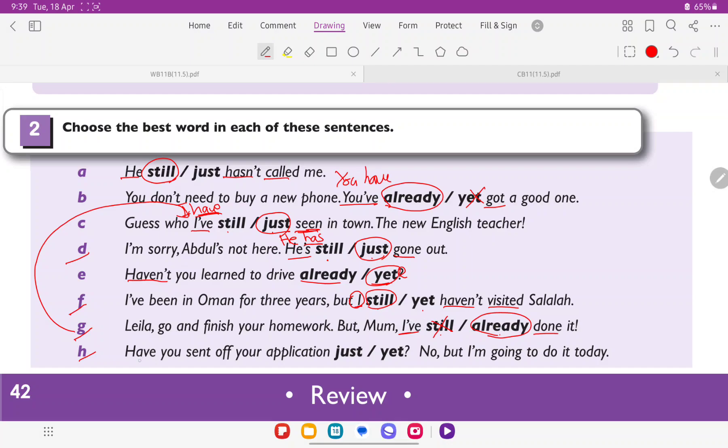H: 'Have you sent off your application just or yet? No, but I am going to do it today.' This is a question, and in questions we usually use yet at the end. Just cannot be at the end of a question, so that is wrong. The correct answer is yet. Thank you very much, and see you in other lessons.